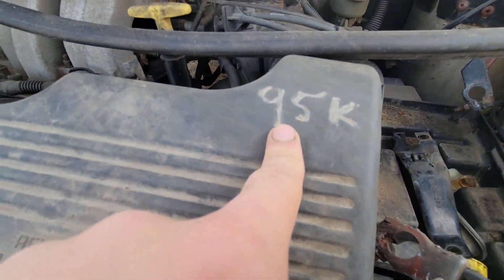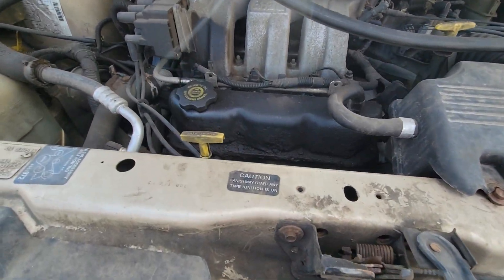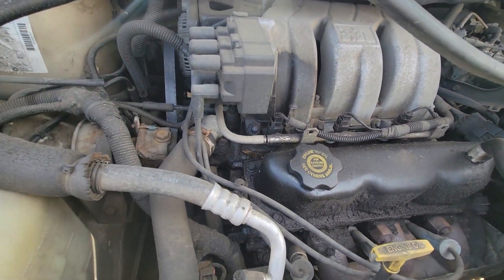Looks like the air filter or something was changed at 95,000 miles — they wrote it on there. Pretty greasy under here; looks like it had a pretty bad valve cover leak.